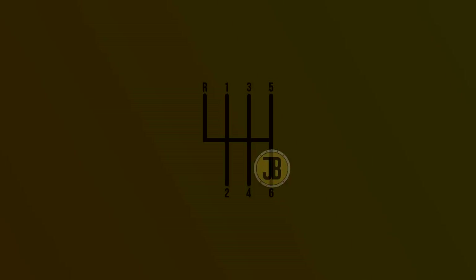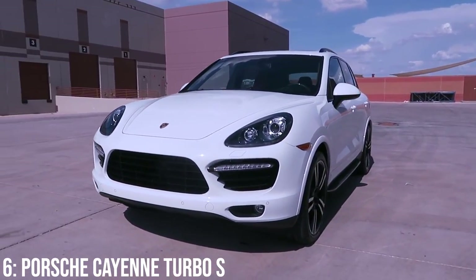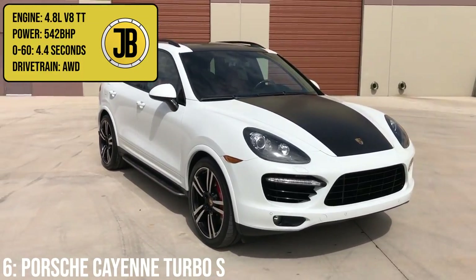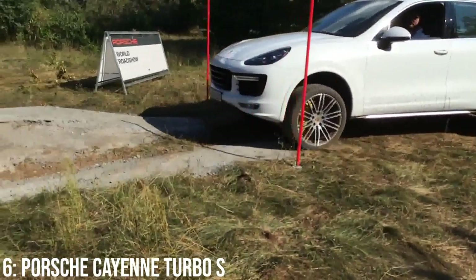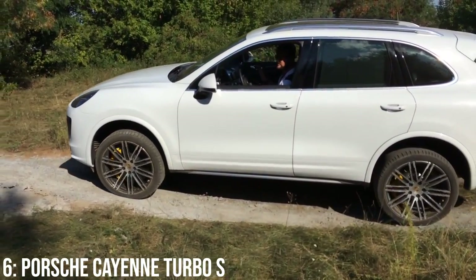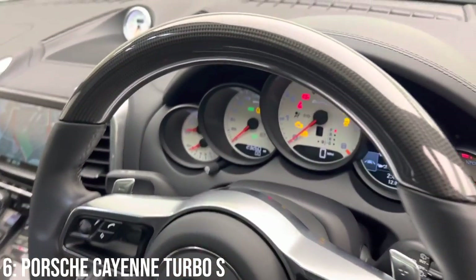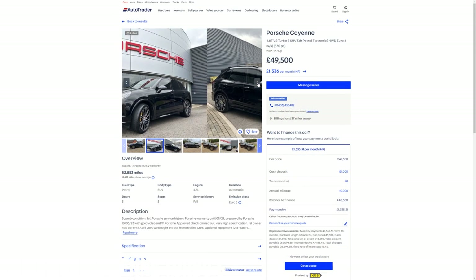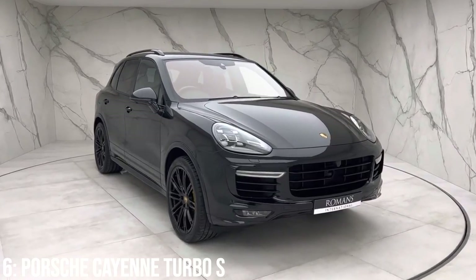The Porsche Cayenne Turbo S always surprises me with just how rapid it is — having driven a 911 Turbo S, the concept is similar: create a car that works as a daily driver but is absolutely monstrously rapid. That performance comes from a 4.8 litre twin turbocharged V8 making 542bhp, taking it to 60 in 4.4 seconds. The Turbo S is surprisingly good off-road despite being lower; Porsche genuinely wanted to maintain some level of 4x4 prowess. I love the interiors on Cayennes — some of the specs are super cool. £24,000 is the minimum you'll find these listed for, and £50,000 will get you a 2017 model with 50,000 miles on it. Plastic coolant lines and coil or spark plug failure are known issues.